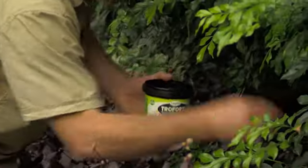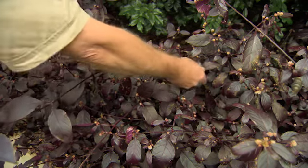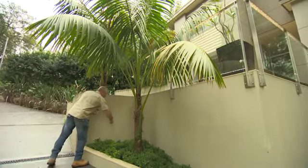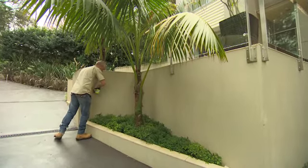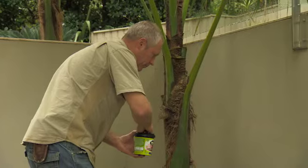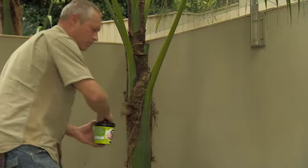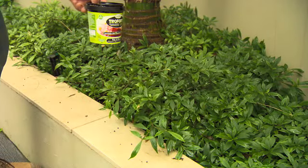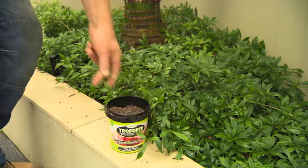Troforte contains controlled release fertiliser which delivers nutrients over a period of time as plants require it. Nutrients are released by a combination of reverse osmotic pressure and through microbial action. Troforte is river, reef, and environmentally safe, and is a responsibly effective way to grow all your exotics, natives and edibles. It contains probiotic microbes that repair and reinvigorate soils and over time will reduce or eliminate the need to use chemical pesticides and herbicides, while also helping fight many soil-borne diseases naturally.